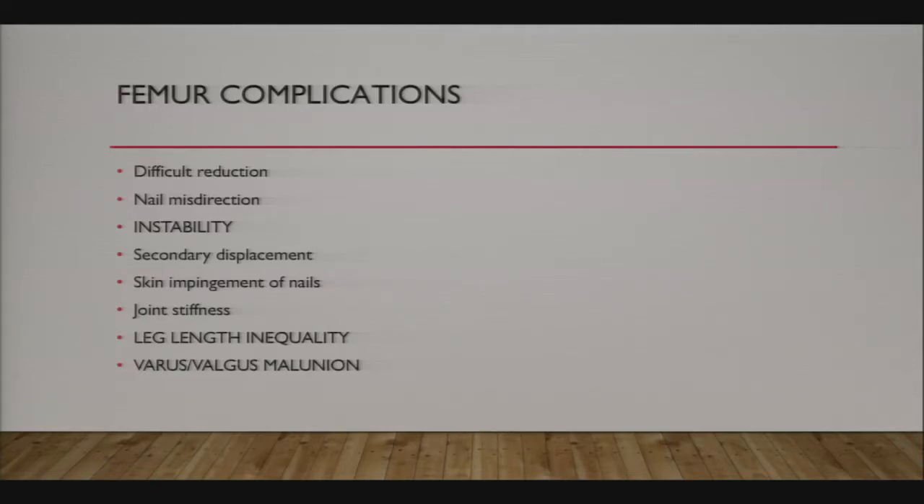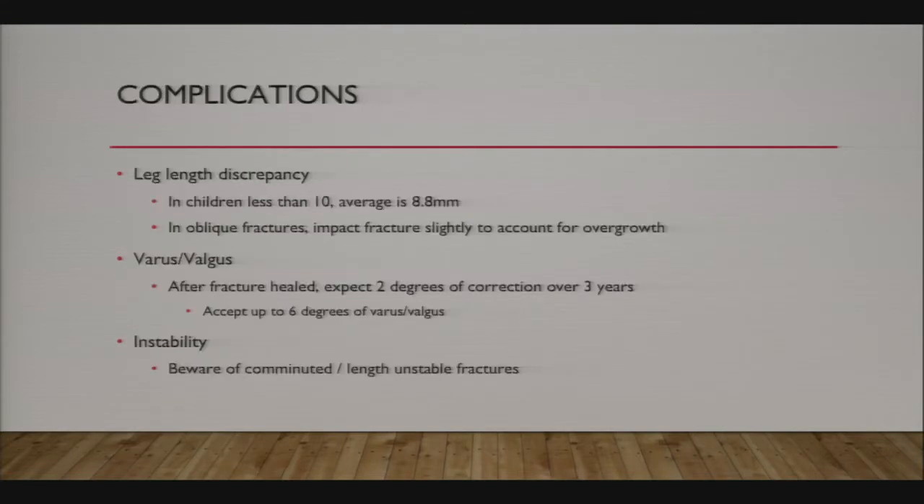Instability can be hard but not impossible to predict prior to surgery. Leg length inequality is a discussion point, as is varus and valgus malunion. In children under 10, leg length discrepancy is more of an issue—they tend to overgrow fractures, on average by 9mm. For oblique fractures, impact the fracture slightly—about 5mm to 1cm—and it will overgrow to great leg lengths. Transverse fractures need good cortical contact and tend to overgrow about a centimeter. You can usually tolerate up to 2cm of leg length discrepancy without long-term problems.